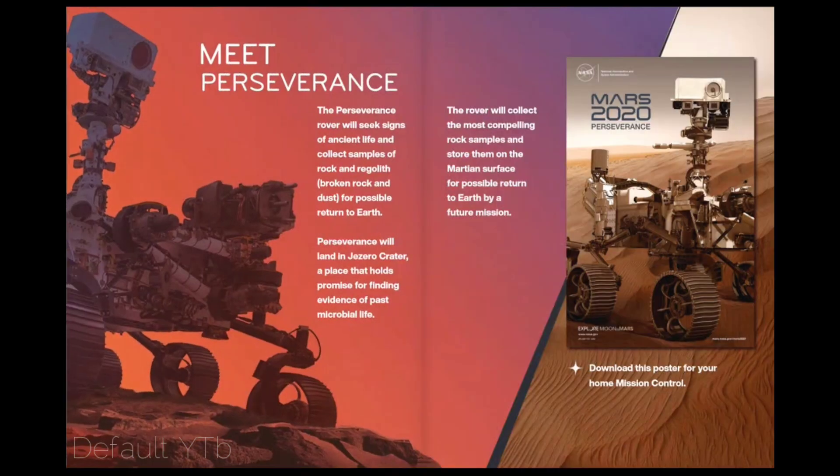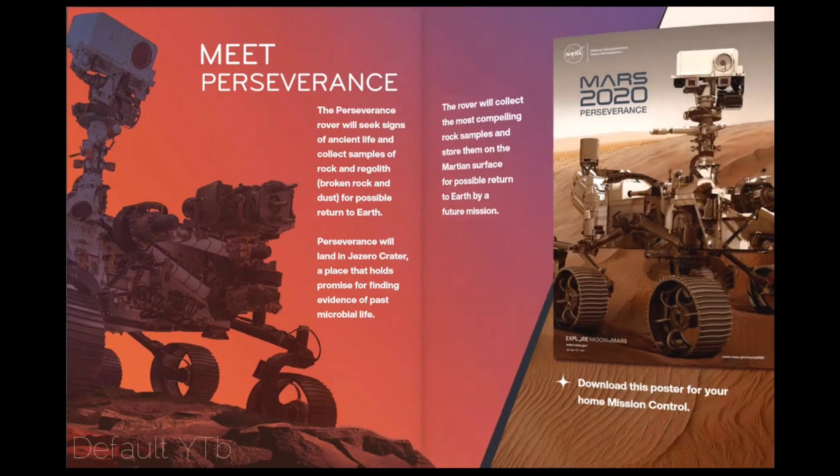Meet Perseverance. The Perseverance rover will seek signs of ancient life and collect samples of rock and regolith — broken rock and dust — for possible return to Earth. Perseverance will land in Jezero Crater, a place that holds promise for finding evidence of past microbial life. The rover will collect the most compelling rock samples and store them on the Martian surface for possible return to Earth by a future mission.